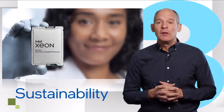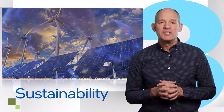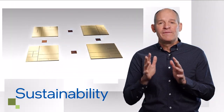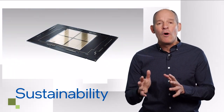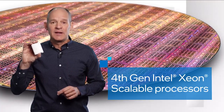Third, sustainability. 4th Gen Xeons, manufactured using over 80% renewable energy, are Intel's most sustainable data center processor ever, offering customers a multitude of features to optimize energy consumption, carbon emissions, and more. 4th Gen Intel Xeon Scalable Processors are ready for the world's data centers.